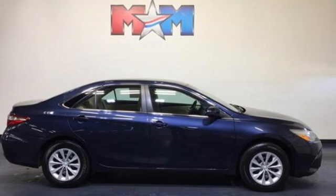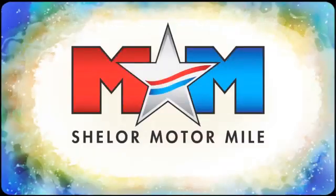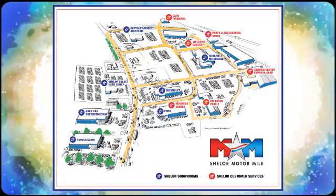Hurry in today and see it for yourself. Come visit us on the Motor Mile, where you're always a name and never a number. Call, click, or stop in. We're conveniently located at 200 Motor Lane in Christiansburg, Virginia. $60 to 800.